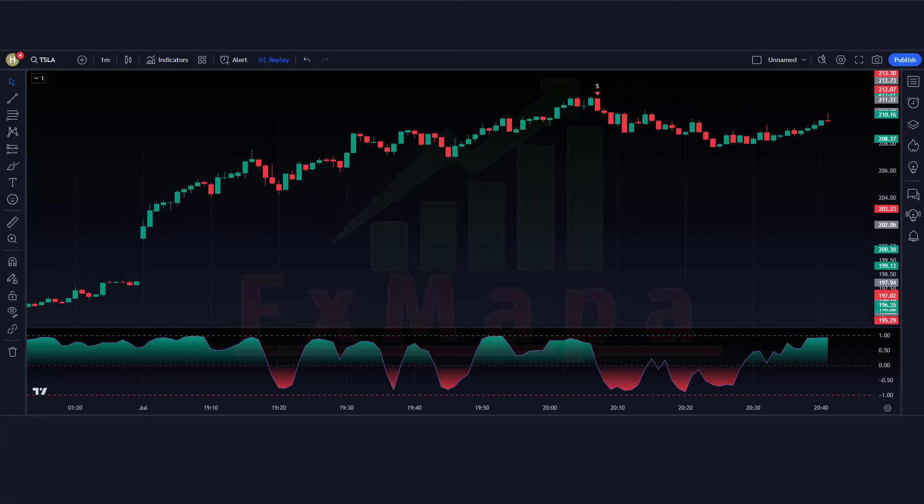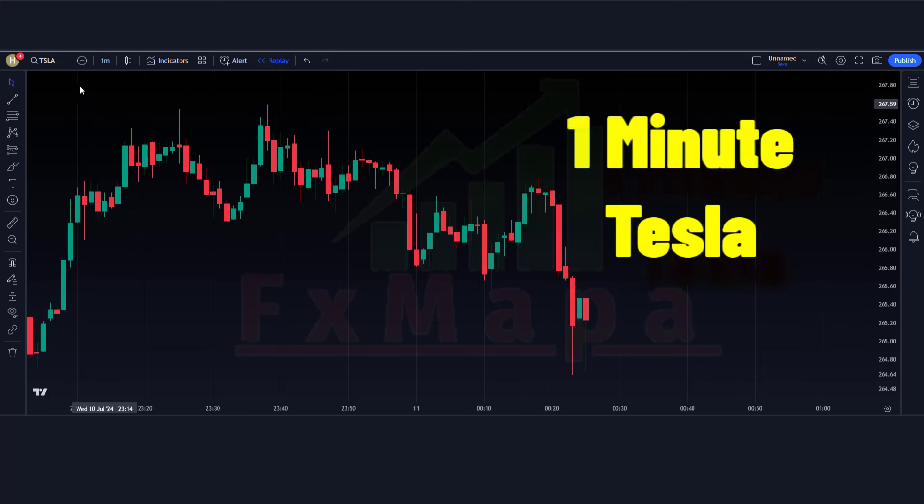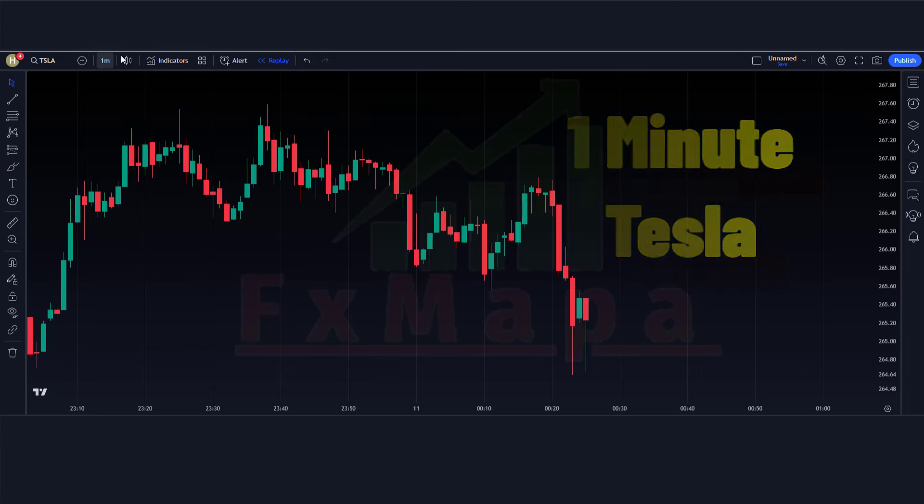We will try not to make the video too long, so let's get started. Don't forget to like and subscribe to my channel for more trading tips and tools. Let's take our trading to the next level together. Now let's create a trading setup. We are going to test this strategy on the 1-minute time frame in the Tesla chart.